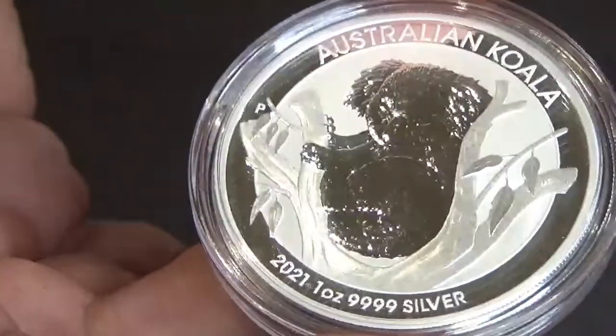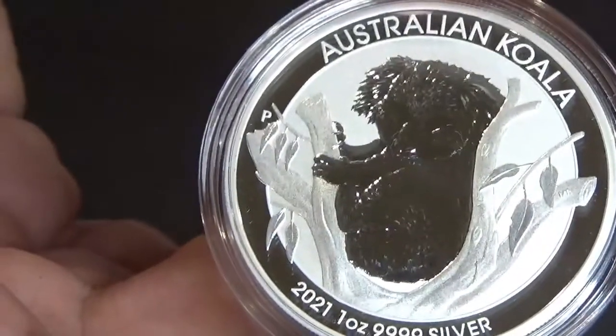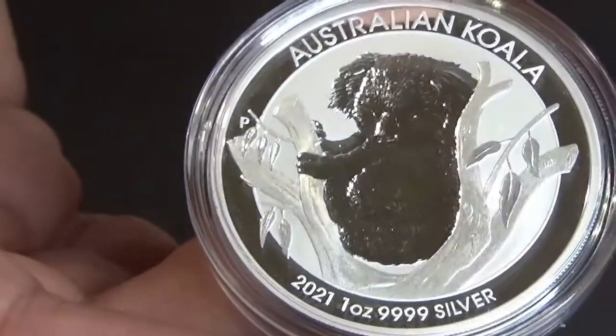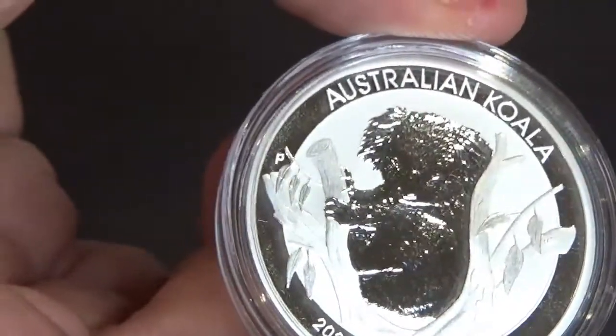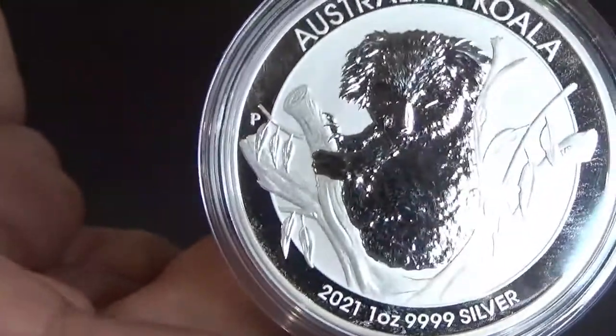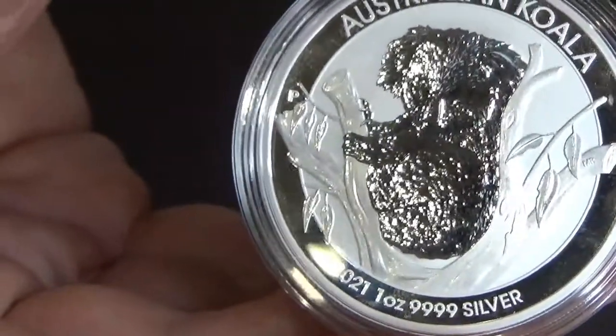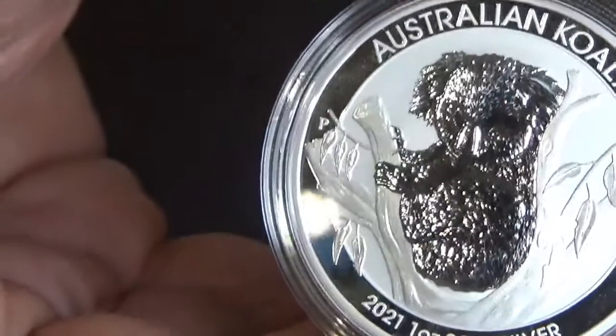The coin is drawn or moulded as a koala sitting in a gum tree, otherwise known as a eucalyptus tree, which is what koalas sleep in and eat and get all their water and nutrients from.